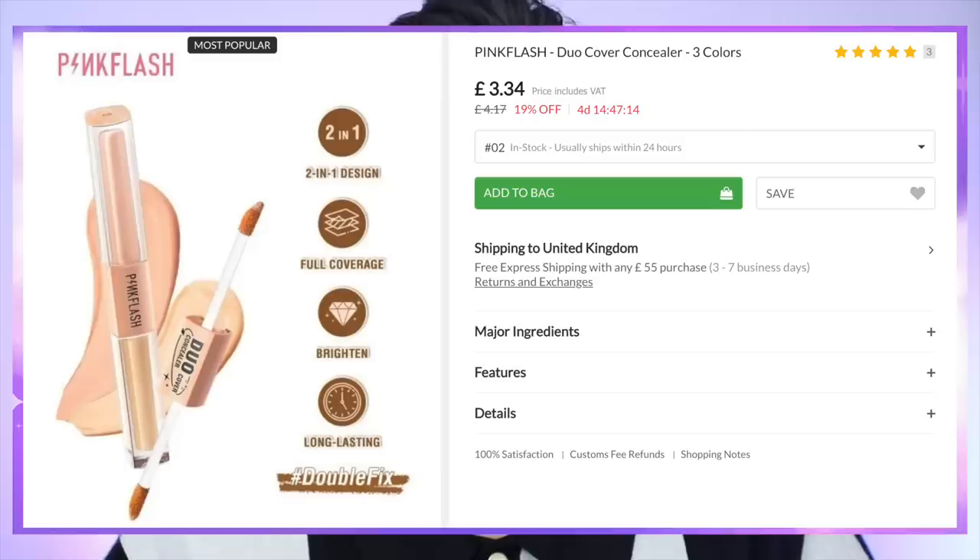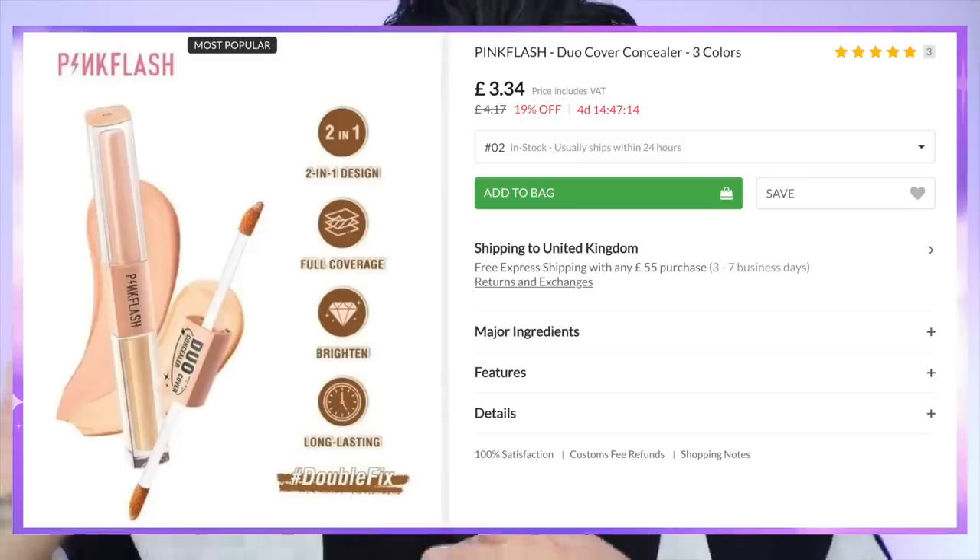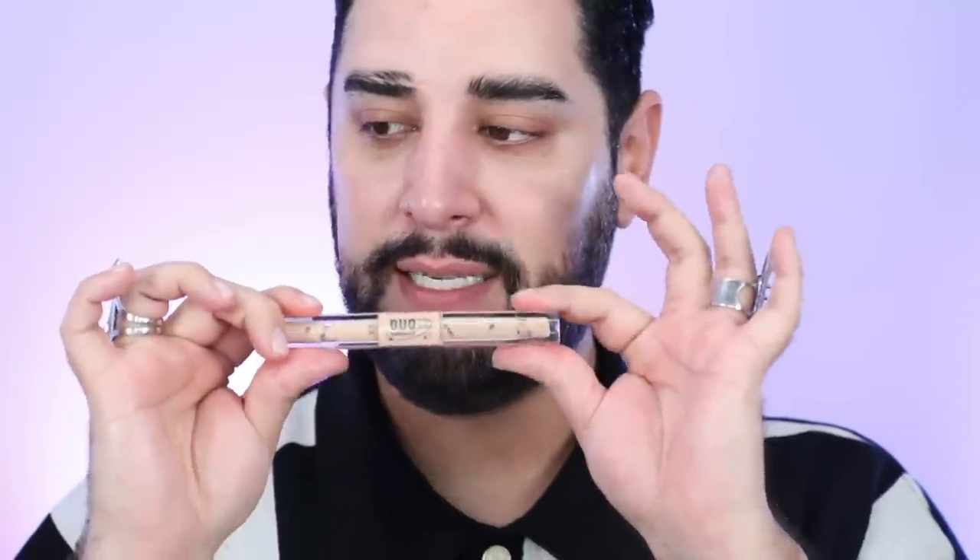So I actually want to show you these concealers — these are Pink Flash, and they're the Duo Cover concealers. You can see here one side is slightly deeper than the other. I'm going to go for number three. So this is slightly deeper, and the other side is very slightly lighter. I'm going to start with the deeper side first — this is like color correction without using heavy color correctors that a lot of us don't actually need. We don't need to go in with orange — we can use a concealer that's a little bit darker or peachier to just neutralize.